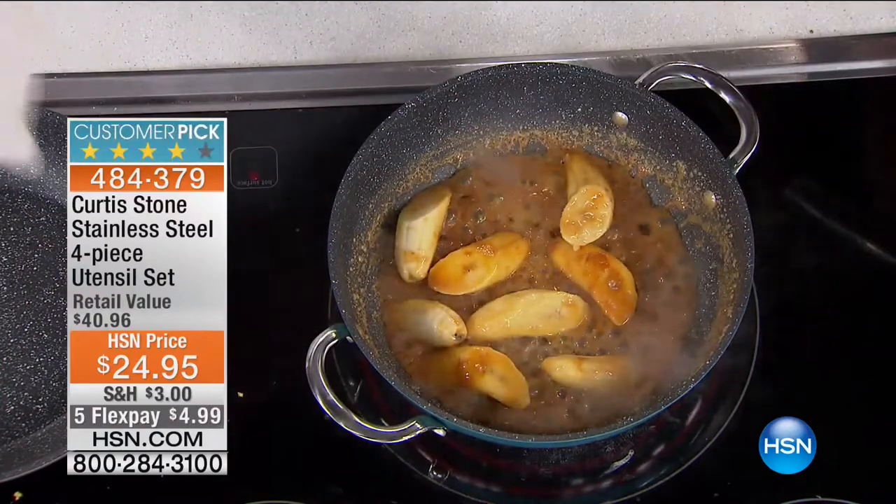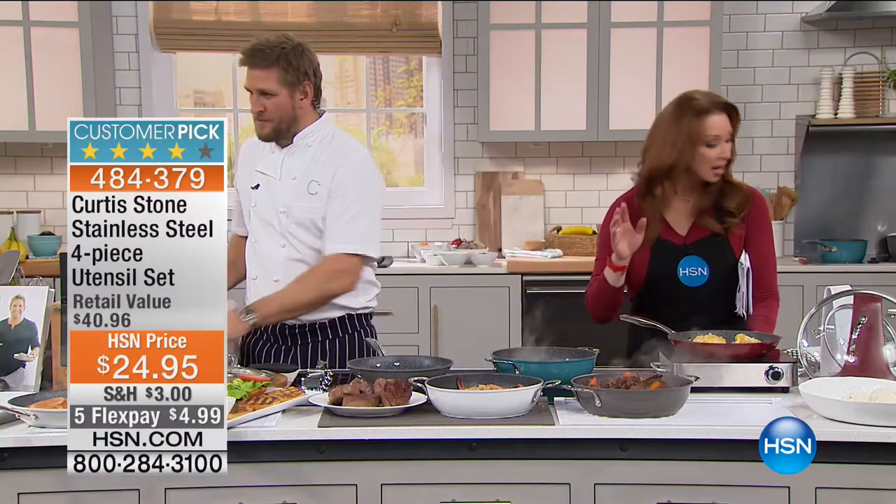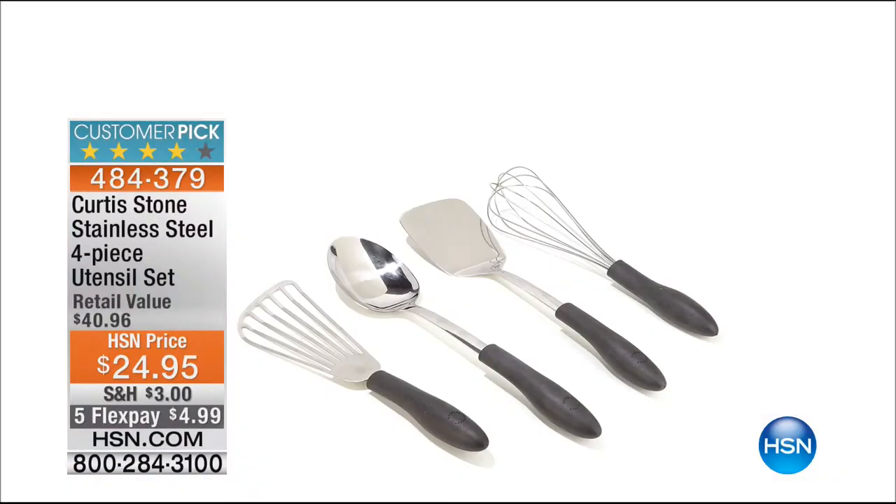A lot of you are asking about the utensils. There's a picture — it's got the fish turner in it, which I've spent $24 for a fish turner alone. That flex pay is incredible. All of Curtis's items are on five flex pay in honor of his fifth anniversary.